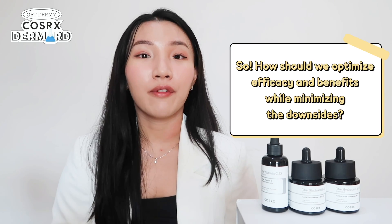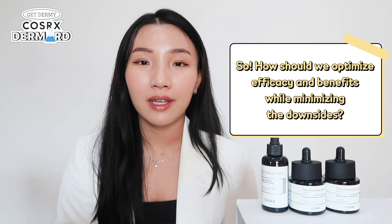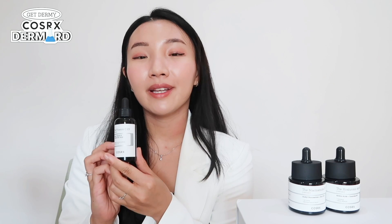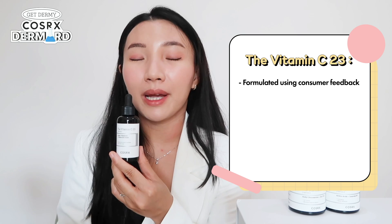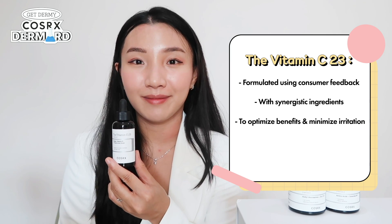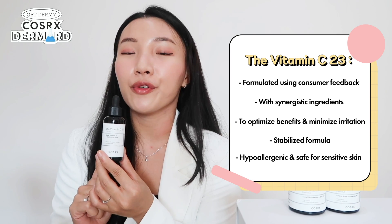We need to cover how we can optimize the efficacy and benefits of vitamin C while minimizing its downsides. The COSRX Vitamin C23 is the solution for this. COSRX has gone through all their customers' feedback to create a formula with maximum efficacy, with synergistic ingredients that optimize their potential while minimizing irritation. The formula has been stabilized and tested hypoallergenic, so it is safe for those with sensitive skin.